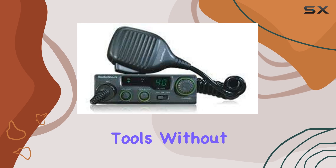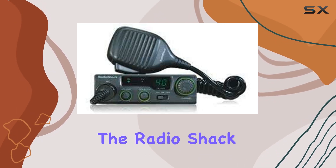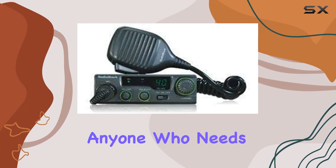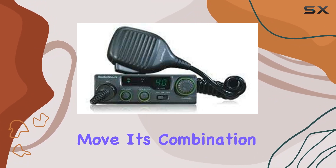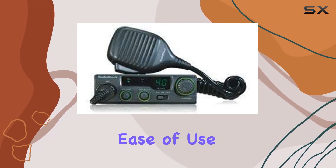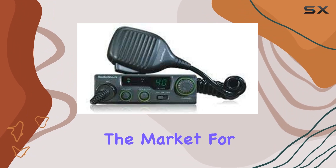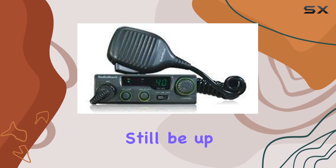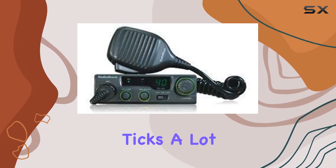Overall, the Radio Shack 40-channel mobile CB radio is a robust tool designed for anyone who needs to stay connected while on the move. Its combination of durability, wide channel selection, and ease of use positions it as a potentially excellent choice for those in the market for a new CB radio. Whether it's the best out there might still be up for debate, but it certainly ticks a lot of boxes.